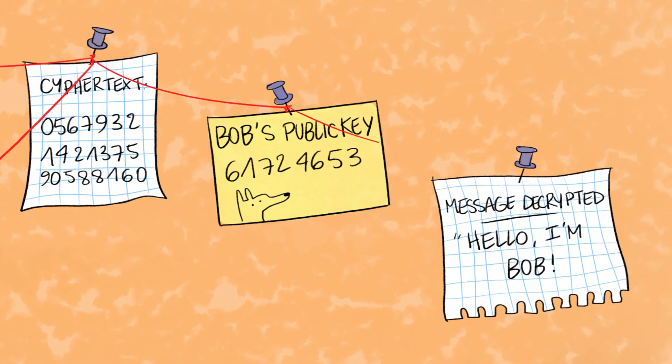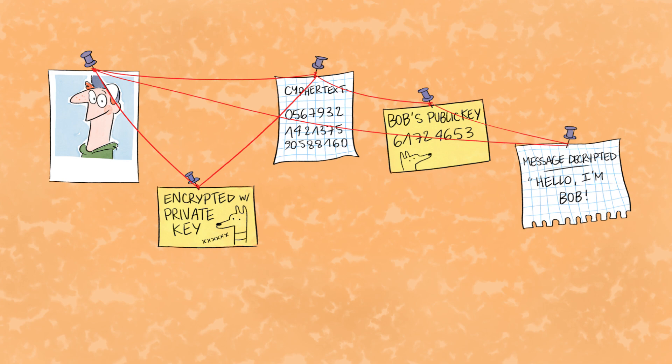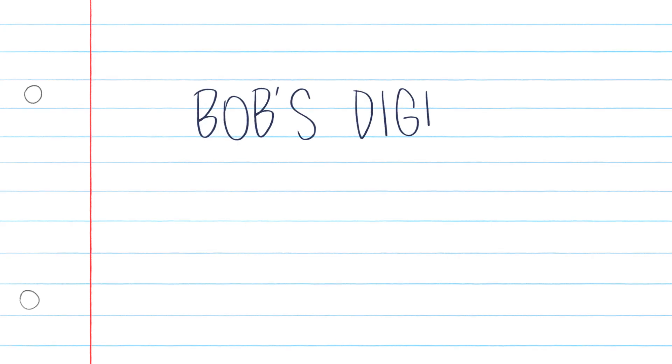If his public key unlocks the message, I'm certain that Bob actually wrote it. In other words, it has Bob's digital signature.